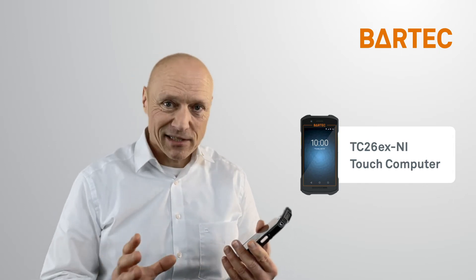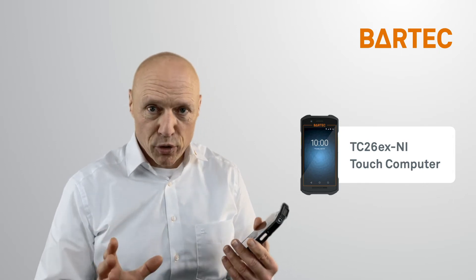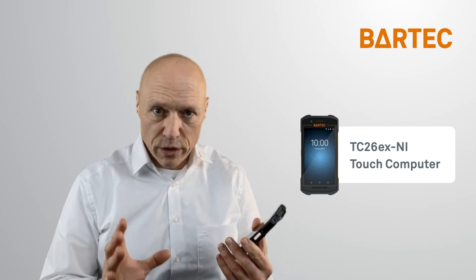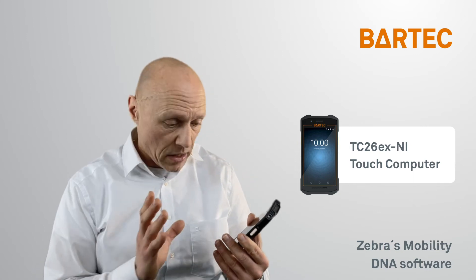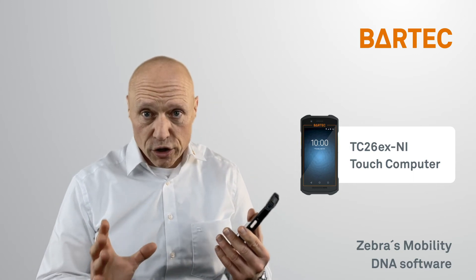And last but not least, like our other mobile computers, the TC26 is pre-loaded with Zebra's Mobility DNA — an industry-leading software ecosystem of development and management tools that helps our customers and their workers keep up with the demands of the marketplace.